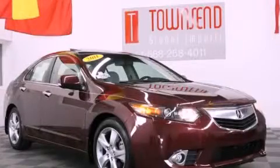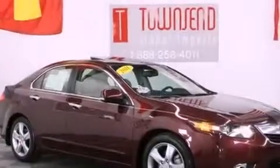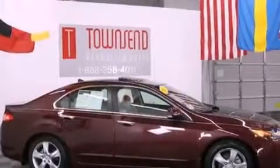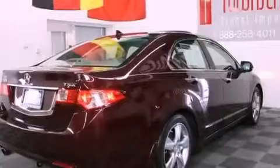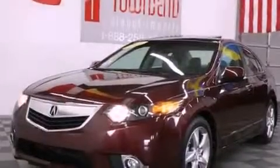This is a 2011 Acura TSX. It features a 2.4-liter four-cylinder engine and an automatic transmission. Its top features include a double wishbone independent front suspension, a glass-powered moonroof, a low-tire pressure indicator, alloy wheels, and xenon headlights.